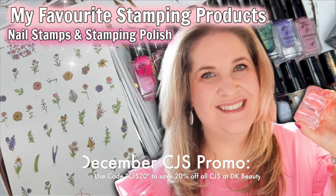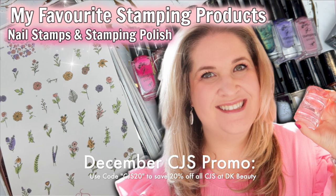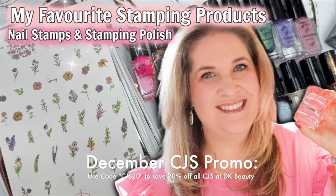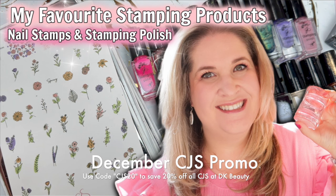Speaking of Clear Jelly Stamper, DK Beauty has them 20% off for the month of December, which is an excellent promo. If you're looking for more of my recommendations, definitely check out my more recent favorite stamping products video. Products that are going to expand your existing collection and that you'll get years of use out of — I'm going to go through a bunch of products that are good for all year round, so let's jump in.